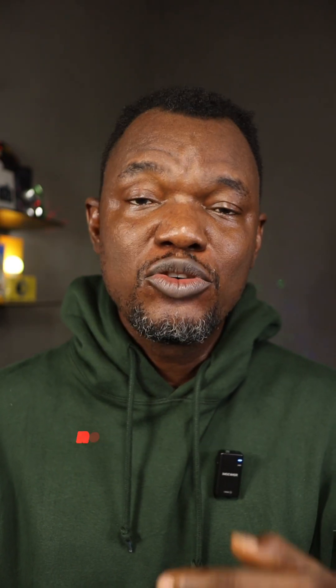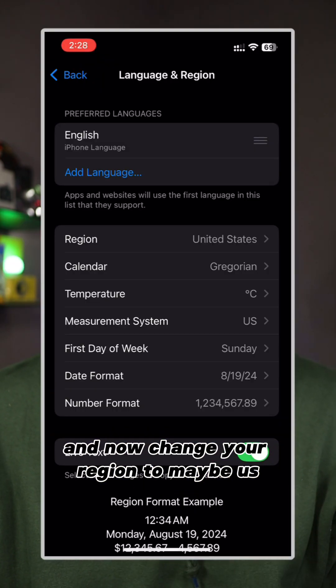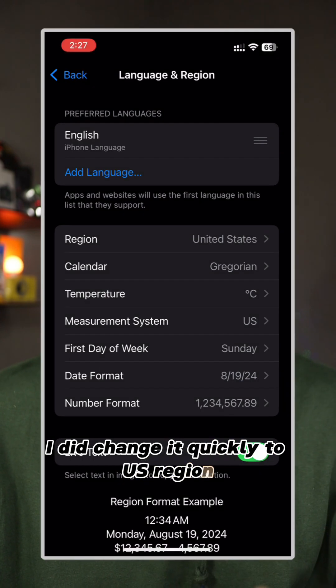If it still didn't work for you, there is one more setting to do. Go back again to Settings > Language & Region and now change your region to US. My region was set to Nigeria, and I changed it to US region.